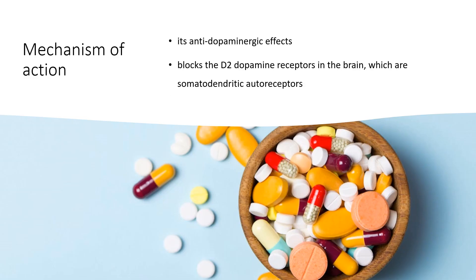The mechanism of action of Prochlorperazine has not been fully determined, but may be primarily related to its anti-dopaminergic effects. Prochlorperazine blocks the D2 dopamine receptors in the brain, which are somatodendritic autoreceptors. Inhibition of D2 receptor signaling results in the blockade of postsynaptic dopamine receptors in the mesolimbic system and an increased dopamine turnover.